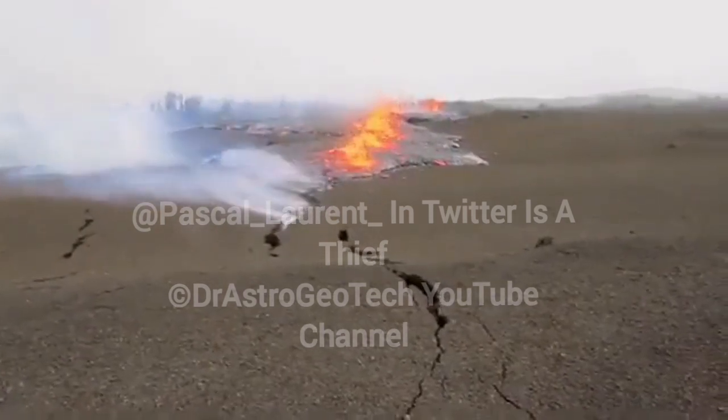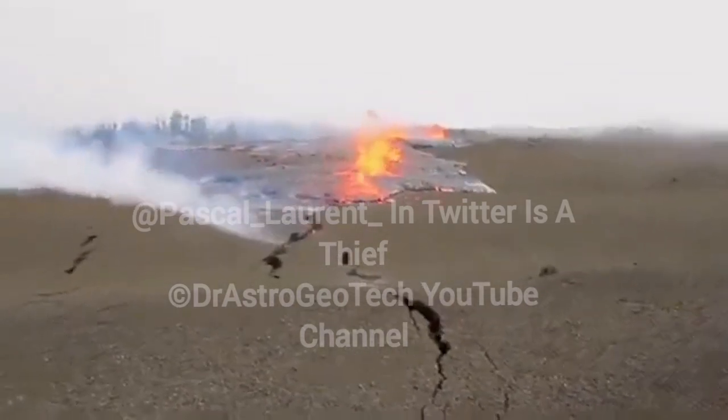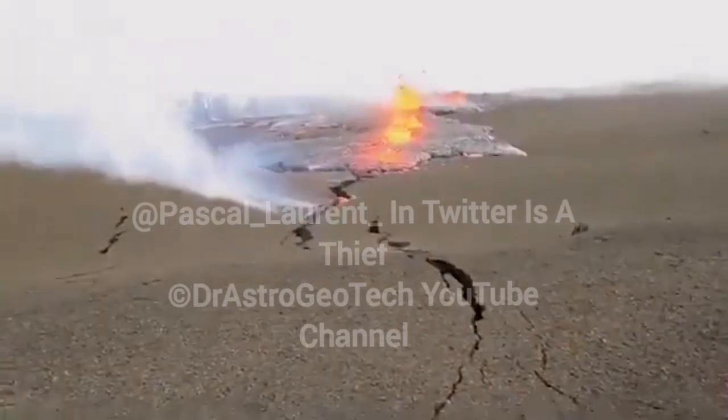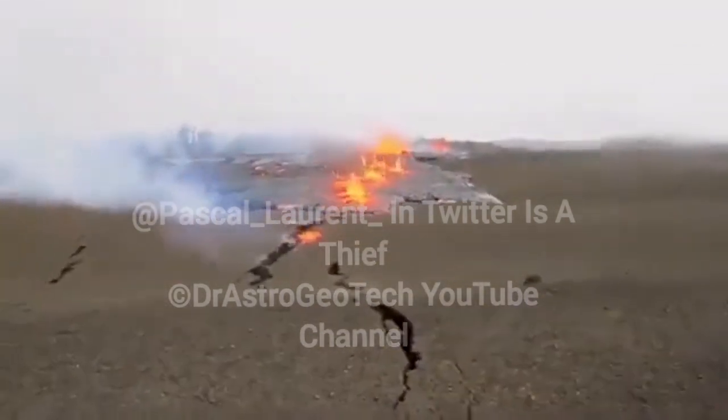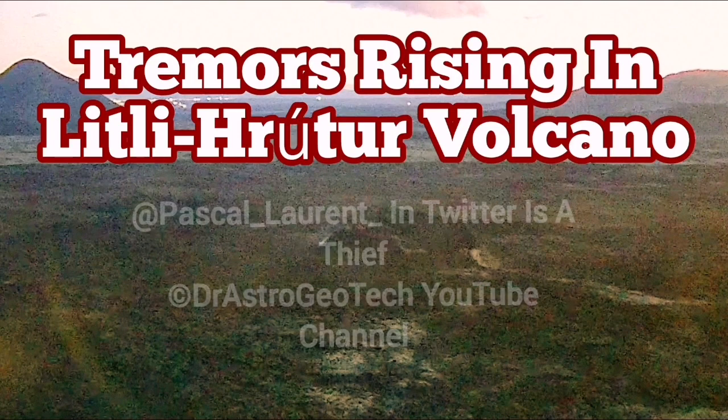There is also an emergence of a video from the 2011 Kilauea eruption, which some people have pretended is in Iceland. The landscape is different — we don't have those kind of trees in Iceland, and the terrain and geomorphology are completely different. You cannot trick a geologist like that.